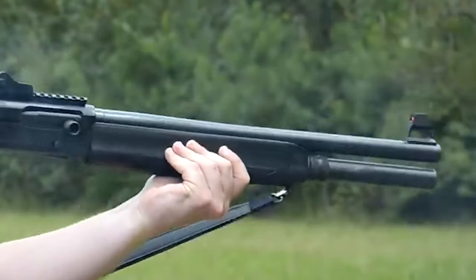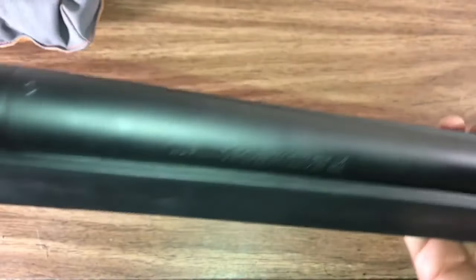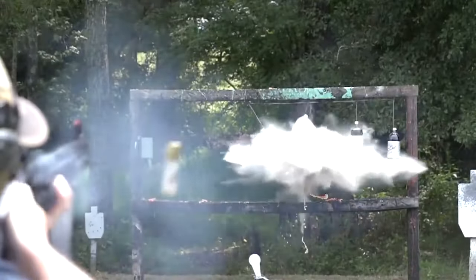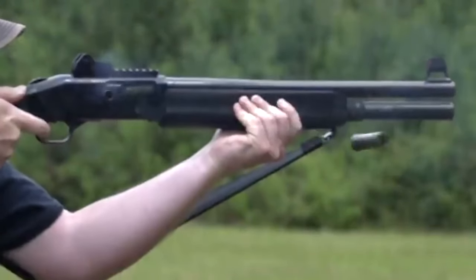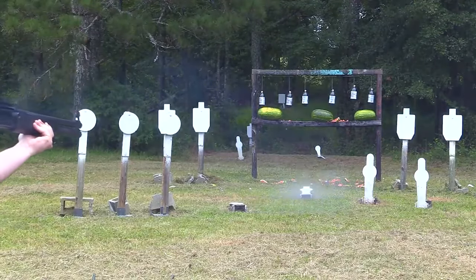The shotgun also comes with a fiber optic back sight. Some users might opt to attach a red dot sight on the rail for quicker target acquisition and improved accuracy. Because the front sight of the 930 SPX is at the same height as that of an AR-15, users are able to combine AR-15 optics with the shotgun.